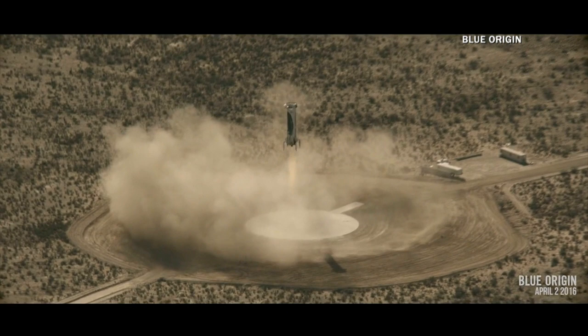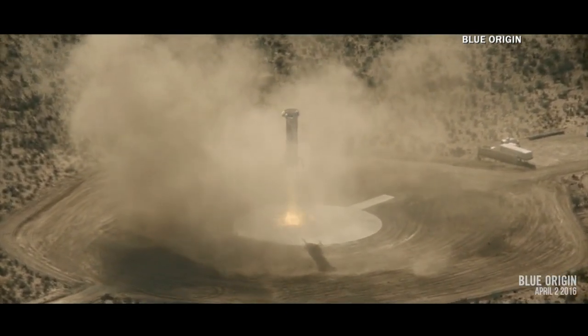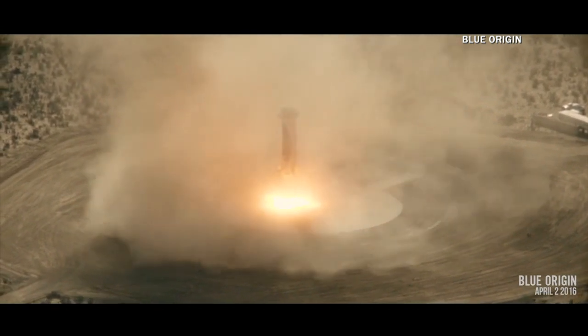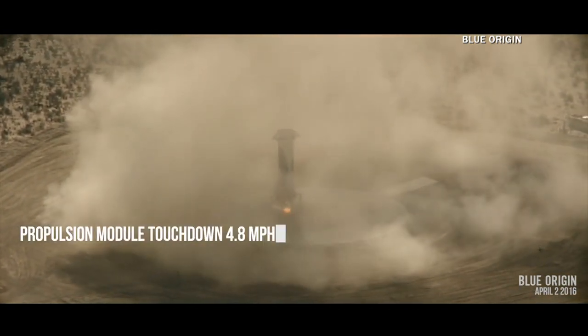He clearly has a good design. He's reliably launched it now three times and plans to launch it many more times this year before they put people on board to perfect the technology.